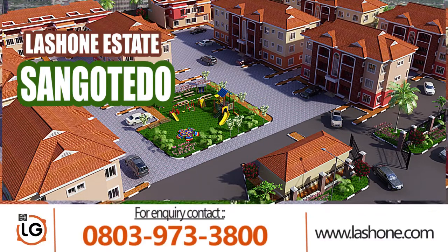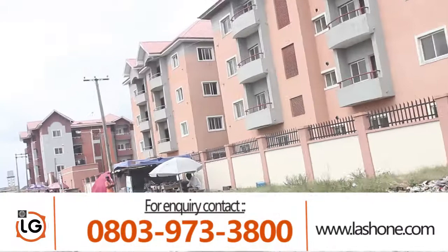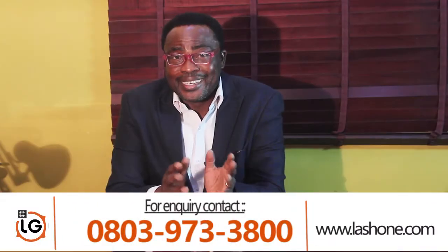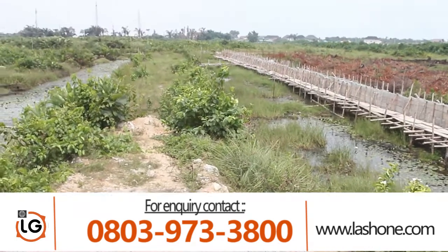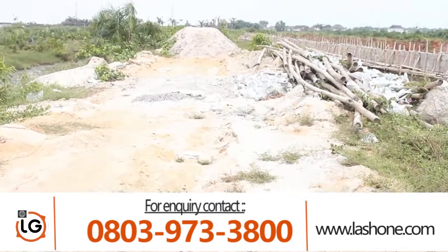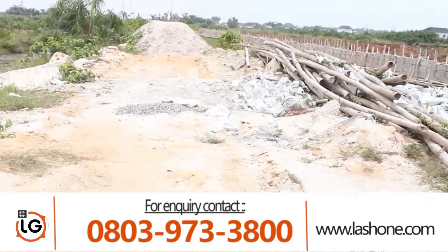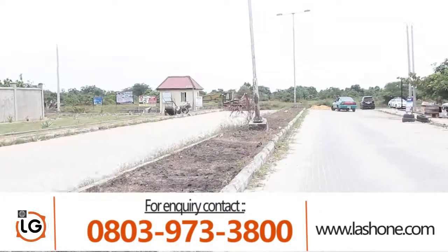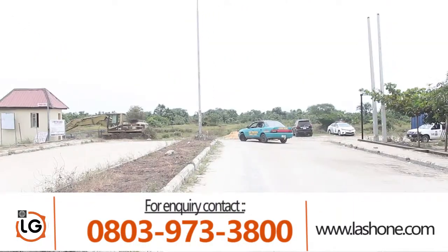Lashon Estate, Sangotedo, is a serene estate where we're looking at the various development within that axis, and that's the reason why we are there. Definitely the environment area is a waterlogged area, but we're sand-filling and ensuring that we have solid land for our clients to build. There's a road that leads into the estate off the Monastery Road, which you've seen.